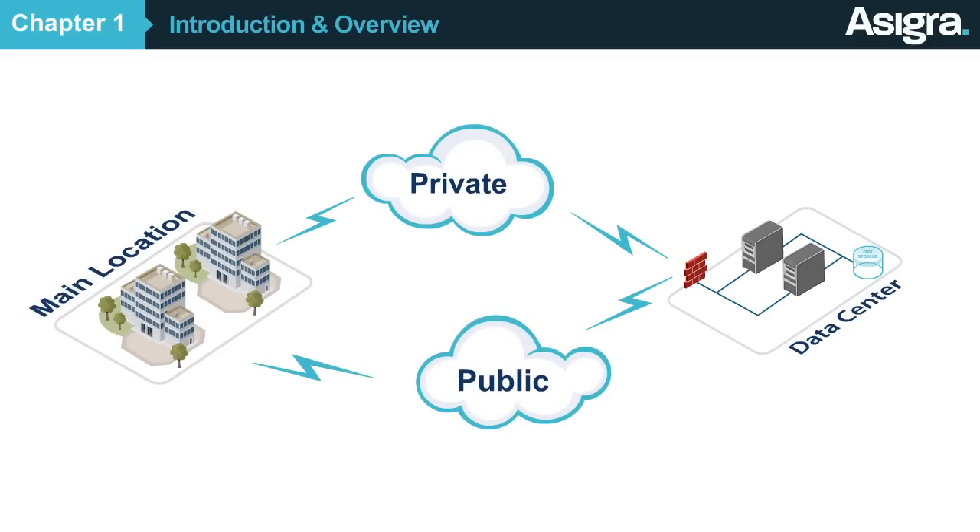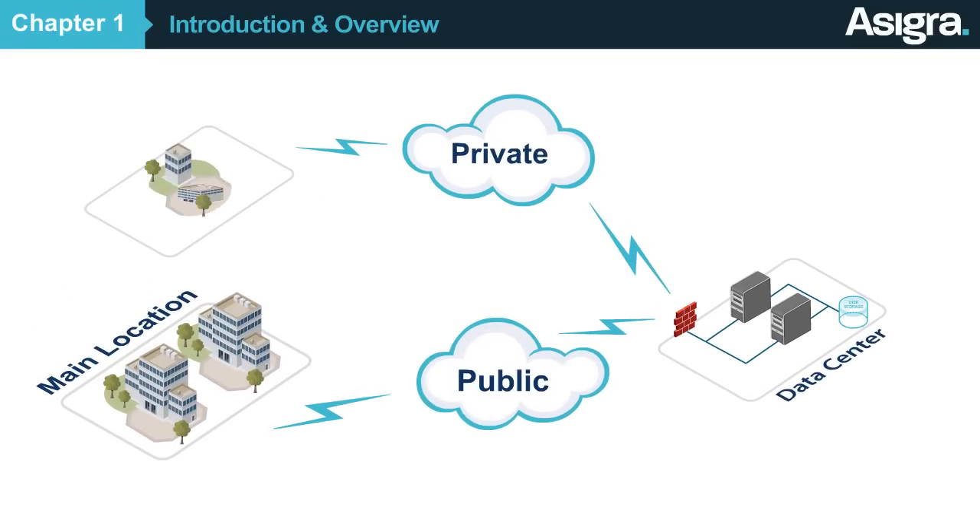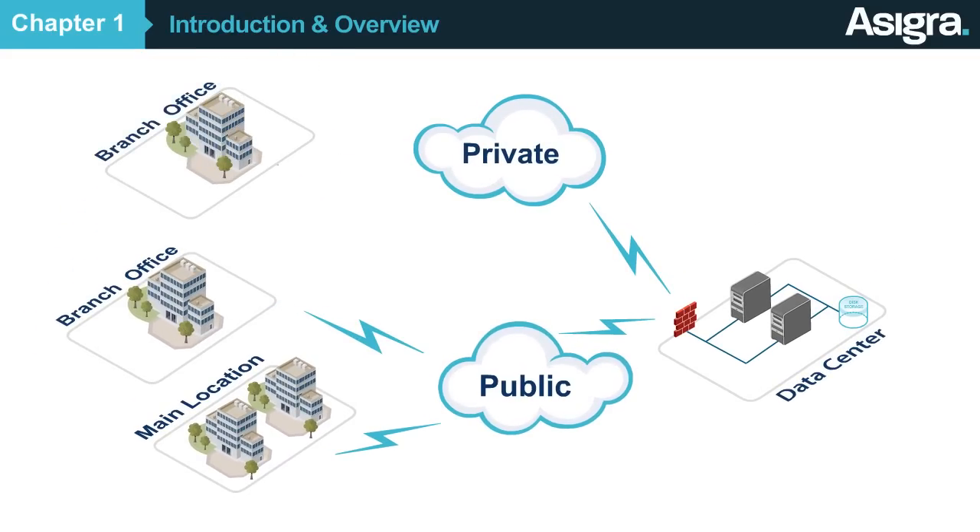Asigra can also run in a hybrid cloud environment, and can seamlessly adapt to a company's changing needs as the network grows and evolves.